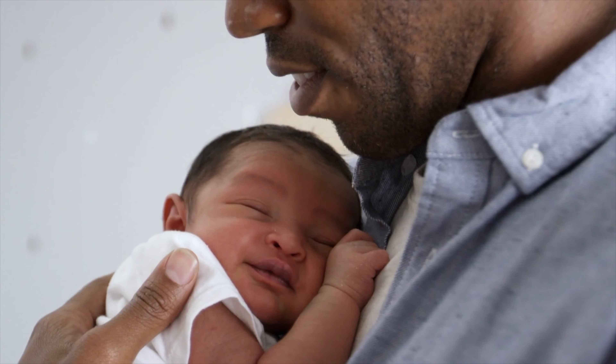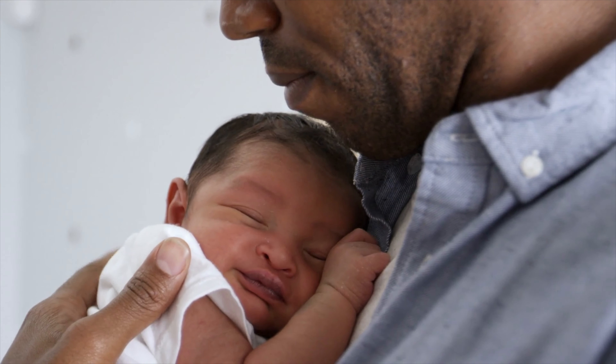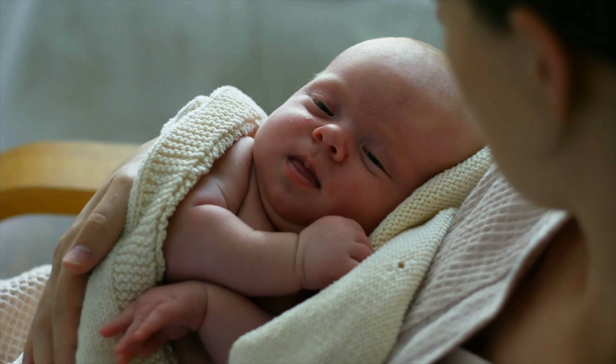On average, babies triple their birth weight during that first year, and they grow nearly a foot in length. This beautiful layer of fat insulates baby's organs, provides a reserve in case of weight loss or illness, and provides an energy source too. Now remember, as baby grows, you grow. So don't be surprised if your appetite increases over the next couple of months.